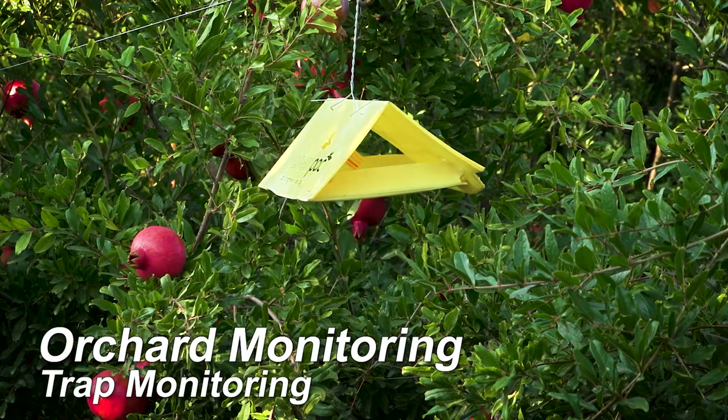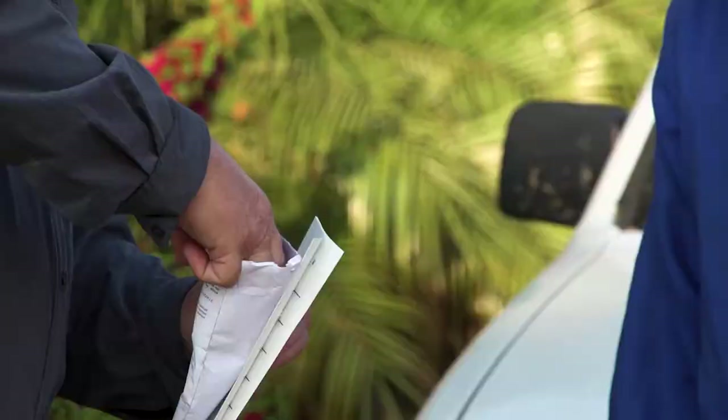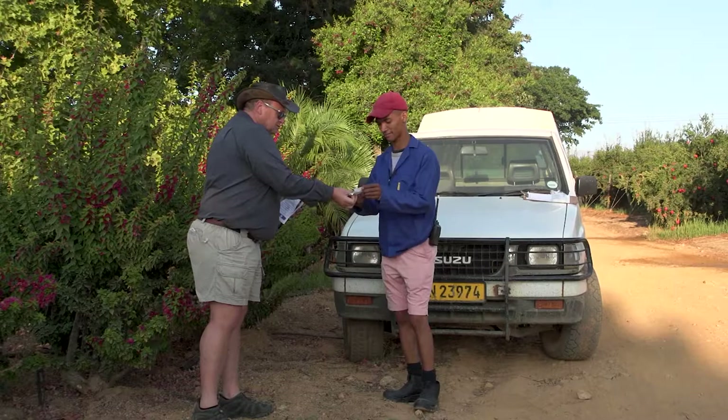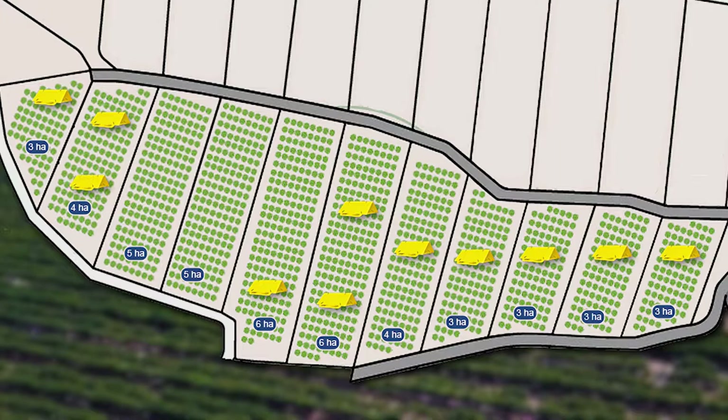Pheromone traps are used in pomegranate orchards to monitor the level of FCM infestation. Trapping for FCM should start before the first moth flights, which is normally at the beginning of September. Specific lures are used in traps for FCM, and your farm manager will show you which traps and lures to use. Place one trap in every orchard, except if the orchard is larger than four hectares, in which case you need to divide the orchard into blocks so that there isn't a block larger than four hectares.